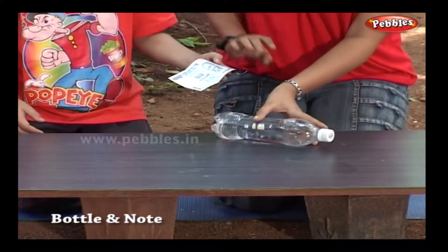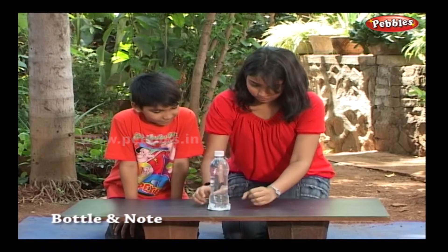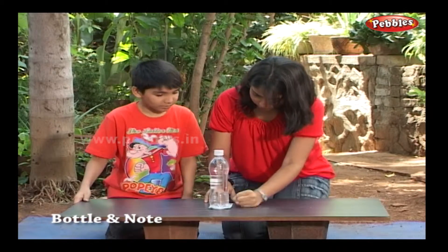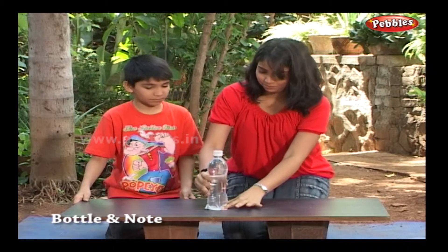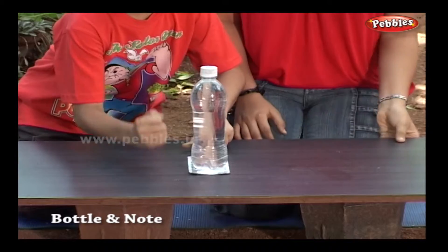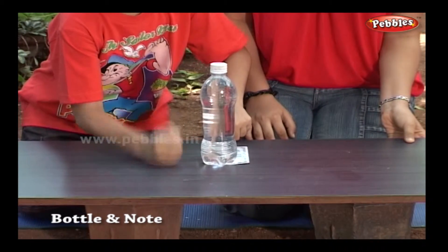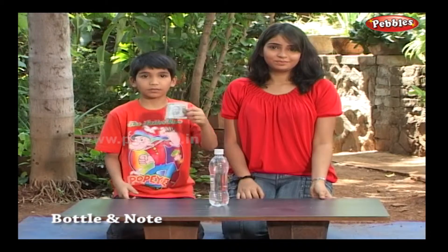Oops! I don't think you are going to get this note. Let me show you. Gently keep pushing on the note, and along with that, tap on the surface of the table. And you did it!